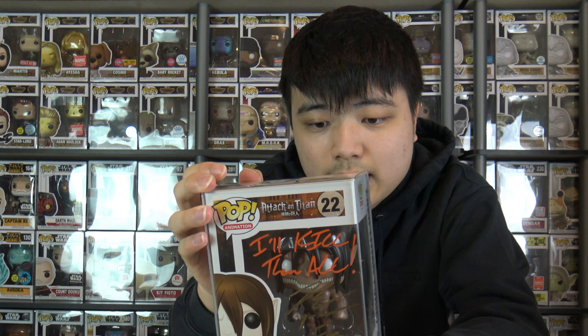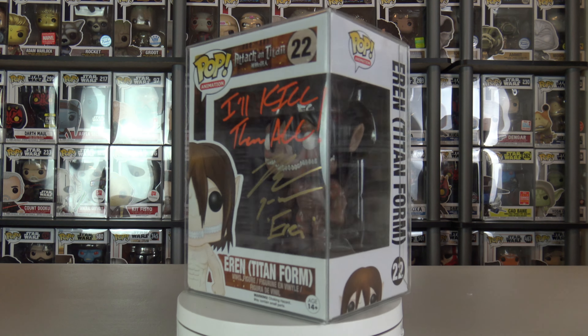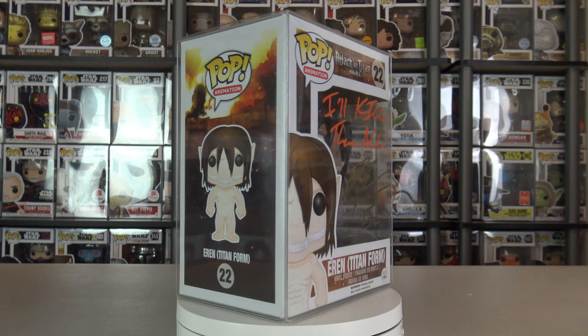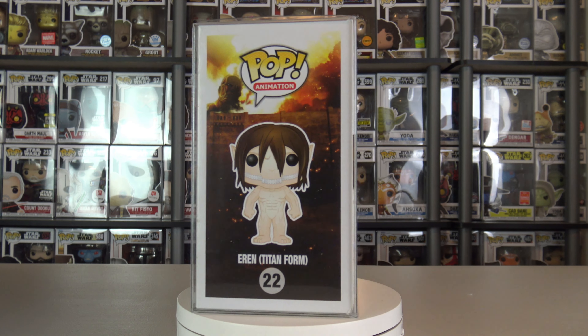Now let's look at some of the pricier stuff. Starting off with this one — this is a signature Pop. This is Eren in his Titan form, signed by the voice actor. As you can see from the Pop it looks a little different from what the box art shows, and I think this might have been the chase. He looks way darker, his eyes are bright white, and he just looks like he's ready to devour people. If I compare him to another character, I'd say Gollum — but Gollum on steroids. And as you can see from the quotes the voice actor wrote: 'I'll kill them all.'